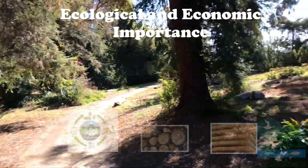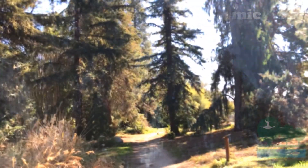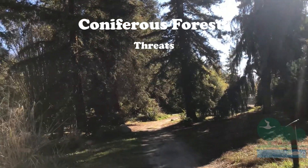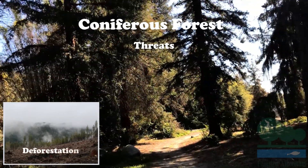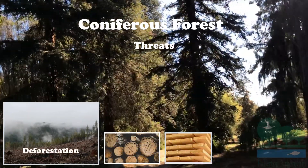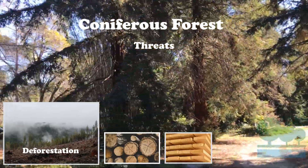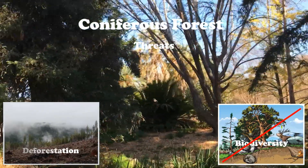They also provide humans with a source of fuel and timber for construction of homes and buildings. The coniferous forests are increasingly threatened by many factors, mostly from humans. One of the biggest threats is deforestation for land development and building construction. Housing and residential construction uses lots of wood to create homes and furniture. The result is a loss of habitat and lack of biodiversity.